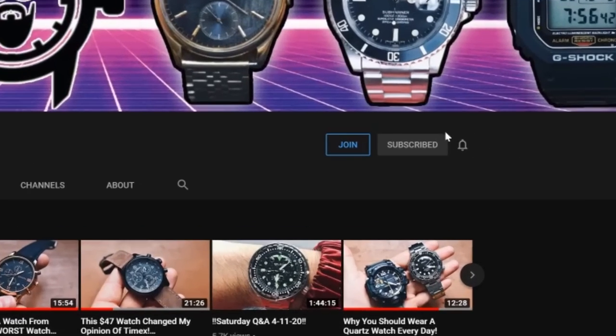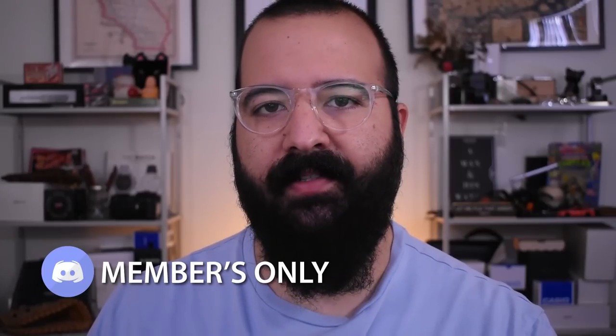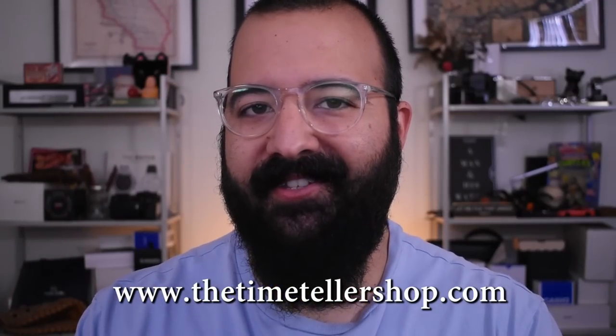Thank you so much for hanging out with me on today's episode. If you enjoyed it and you haven't already, click that subscribe button — we want to see you join and hang out with us on every upload. If you want extra content, join the channel memberships — it's like YouTube's Patreon, $4.99 a month. You get access to the members-only Discord chat, some extra content, and a weekly meetup where we all stream together live and talk about movies, the stock market, current events, watches, food, working out — anything. I'm Jory Goodman at The Time Teller, and always remember: I didn't invent time. I just tell it.